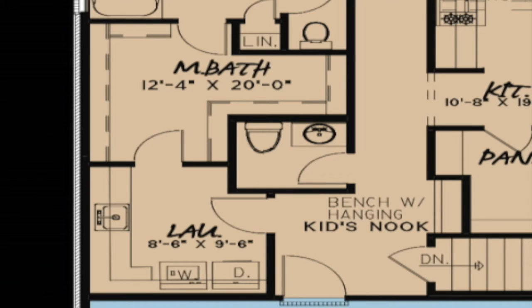The hall outside the master suite contains a half bath, a kids' nook, the stairs to the lower level, the laundry room, and access to the garage.